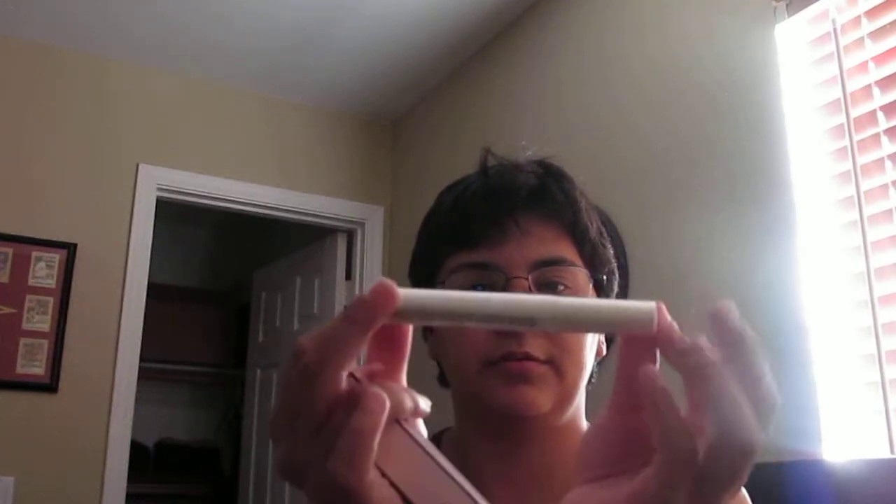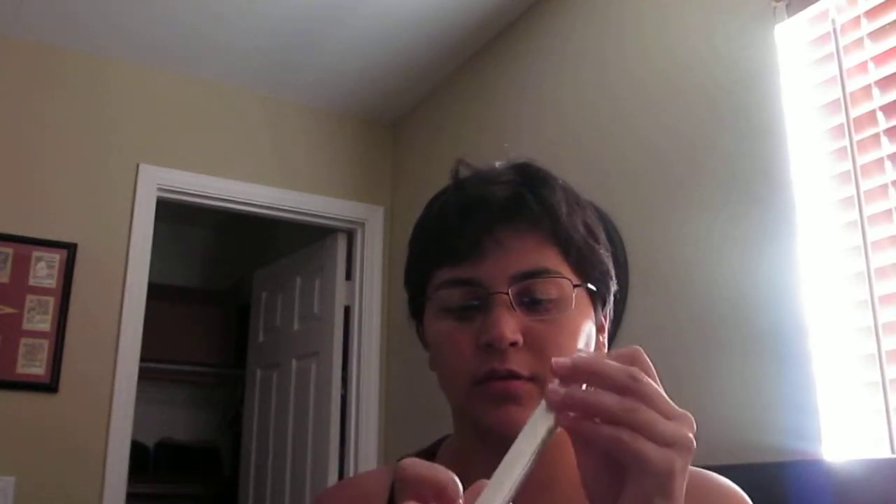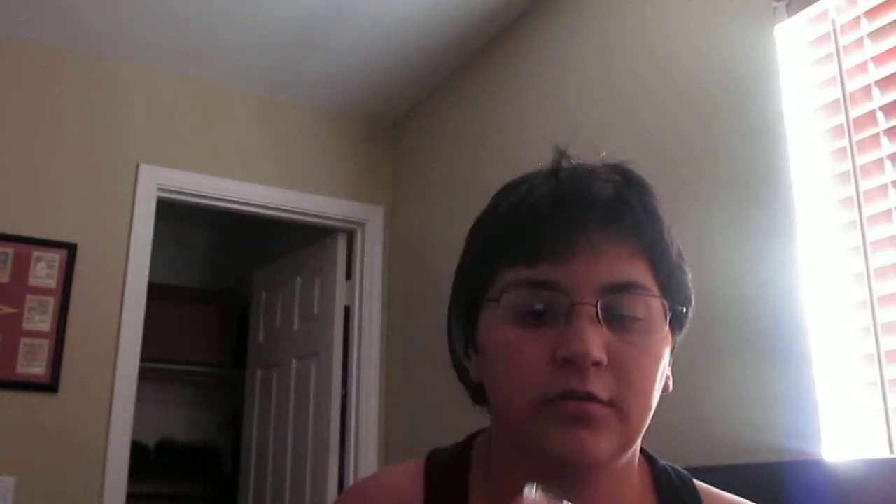Then I've got the Mary Kay Cream Eye Color in Violet Storm, which retails for $22. It's actually a really pretty color. I'm going to wear them all for date night this week.